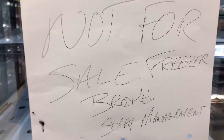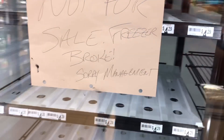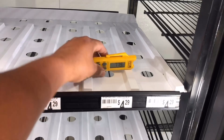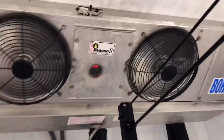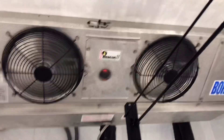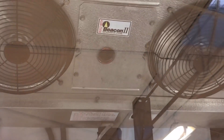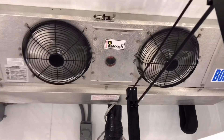Change of plans — I was not sent to that open air case, I got sent to this guy. Not for sale, freezer broke. So let's go ahead and take the temperature reading in here. We got about 30 degrees in the freezer. I'd really like to get up there to see what's going on. That Beacon controller is pretty good — it will tell you everything you want to know.